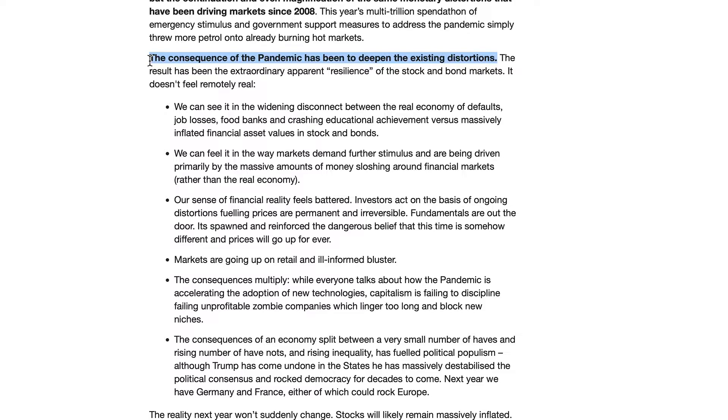All this pandemic has done — the pandemic has not hurt the economy. What has hurt the economy is the reaction to the pandemic by our officials and our corporate media. That's what has killed the economy, not the virus, but your politicians and your media. I don't want my videos to get pushed down to zero viewers, so we'll avoid that topic if possible. We can see it in the widening disconnect from the real economy: defaults, job losses, food banks, and crashing educational achievement versus massively inflated financial asset values and stocks. We're supposedly in a great economy, but we have major job loss — 20-plus million. Something isn't right. This country is suffering a bad case of cognitive dissonance.